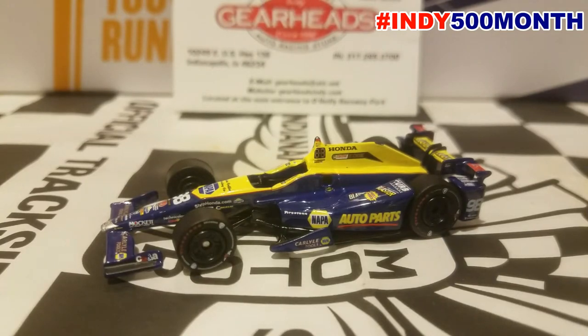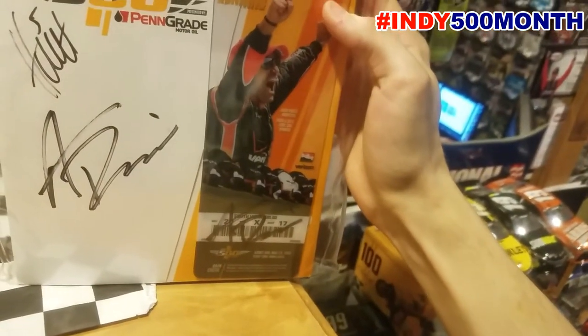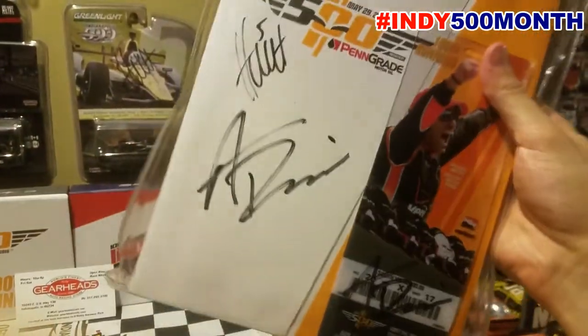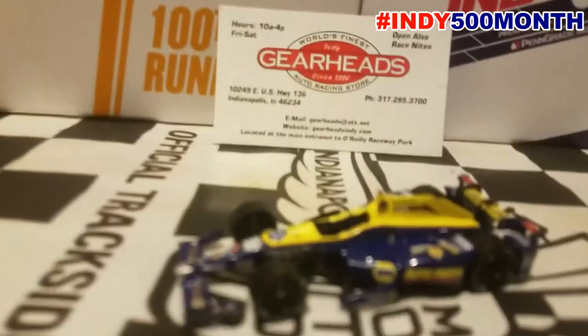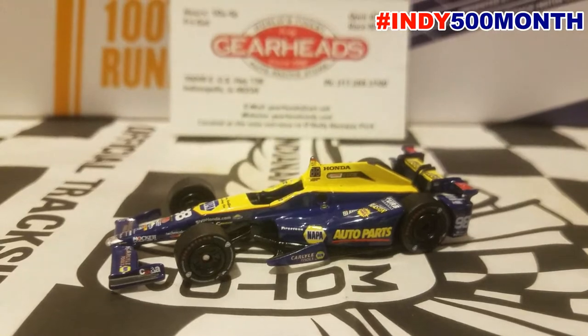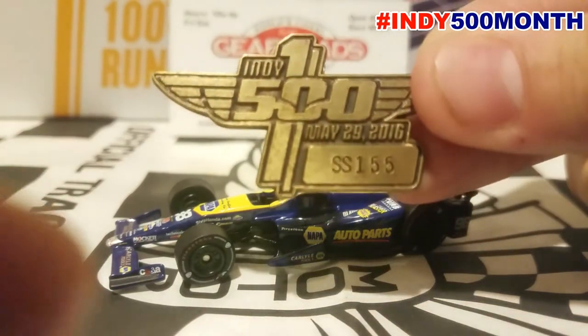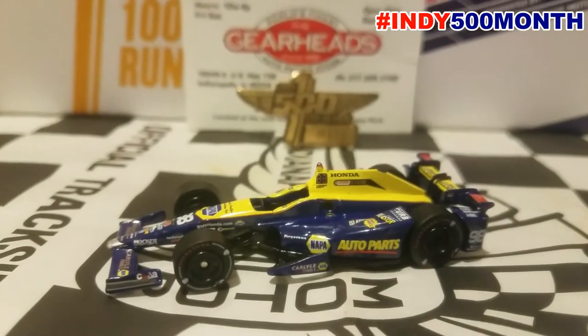I was at this race as well. I have the program, which is autographed by the 500 winner and the pole sitter, plus a ticket. It was a very fun race and I got the program in plastic because it's the 100th running, so it's kind of special to me. I also got the bronze badge, which looks very nice — I'll just display that to go with your 500 champion.